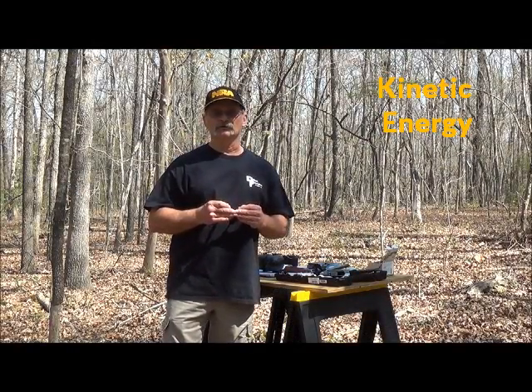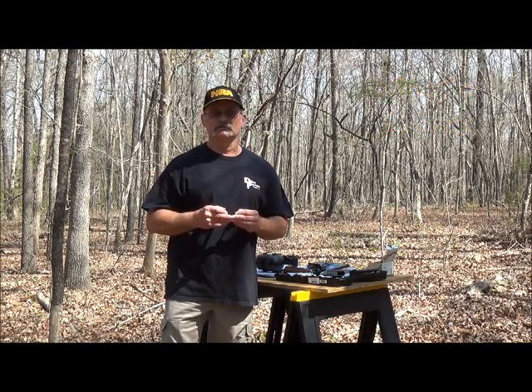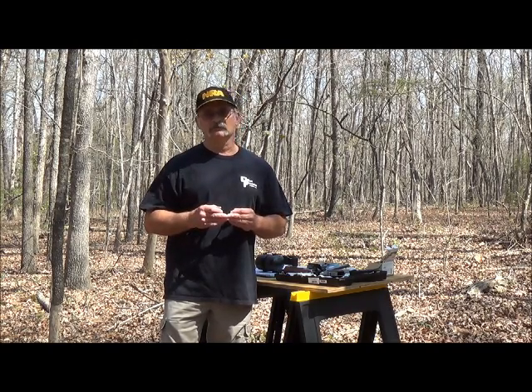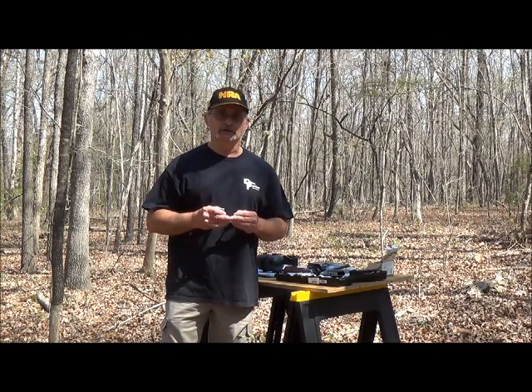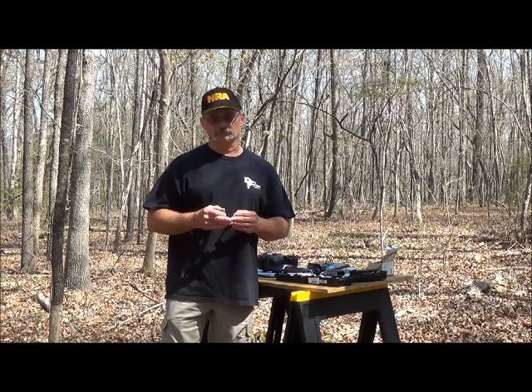Good morning class and welcome to Ballistics University. It has been brought to my attention by my colleagues that we haven't had a quiz or an exam recently. So to make the Dean happy, we're going to start off today with a pop quiz. Now don't get too excited — there's only one question and it's not very difficult.